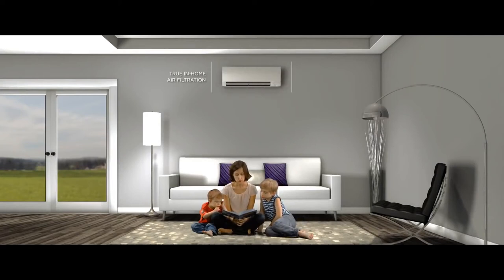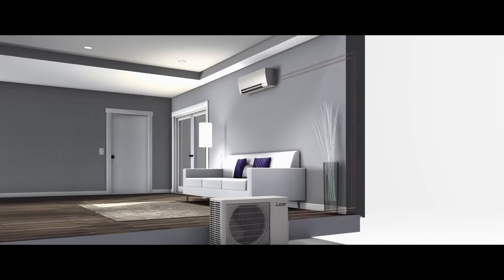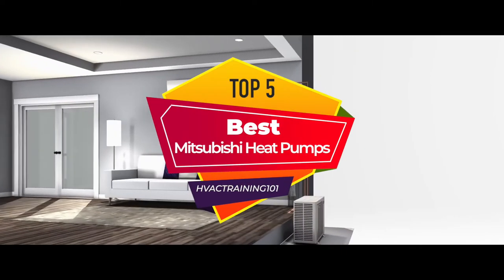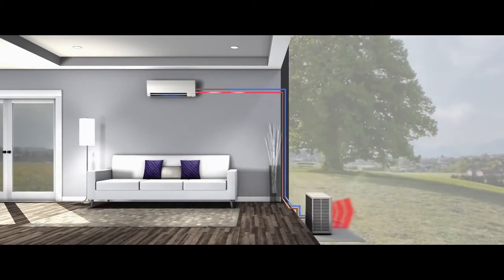Hey guys! Mitsubishi has found its way up in the industry through the recent past. It has consistently provided users with outstanding products that display pure excellence in every context. One of the best products they have to offer is heat pumps. There are a number of options on the market, which makes it difficult to choose the best one. In this video, we compiled a list of the top 5 Mitsubishi heat pumps on the market today. Be sure to watch till the end for our best recommendation.